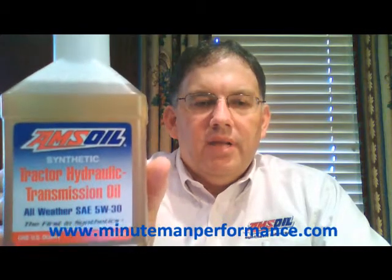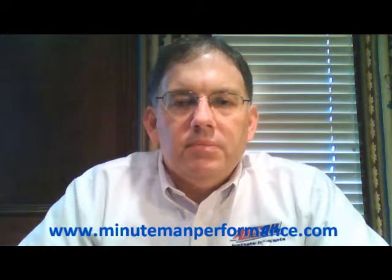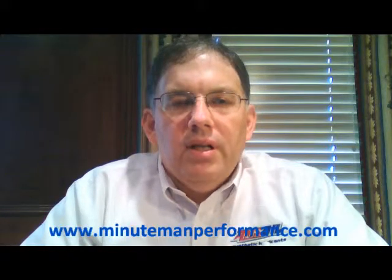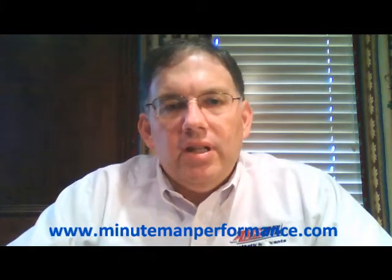Here's a picture of the quart size bottle. This oil is available in many different sizes from AMSOIL, including 30 and 55 gallon drums all the way up to 275 gallon totes — basically whatever common size you need, AMSOIL will make it available to you. If you want to place an order, go to our website MinutemanPerformance.com — that'll link you right into the AMSOIL website. If you're going to order more than $100 of products in a year from AMSOIL, and if you're buying hydraulic oil for tractors and combines you'll spend more than $100 very quickly, become a preferred customer and that will allow you to buy at wholesale prices.